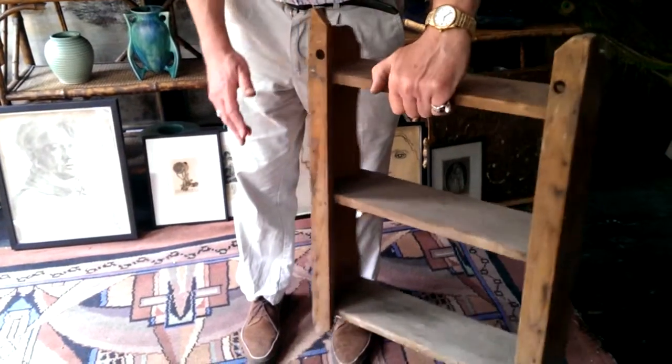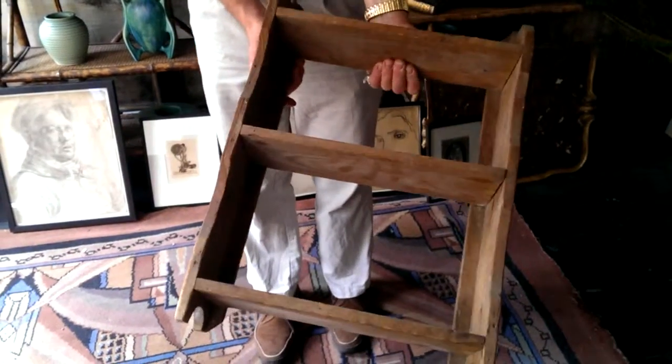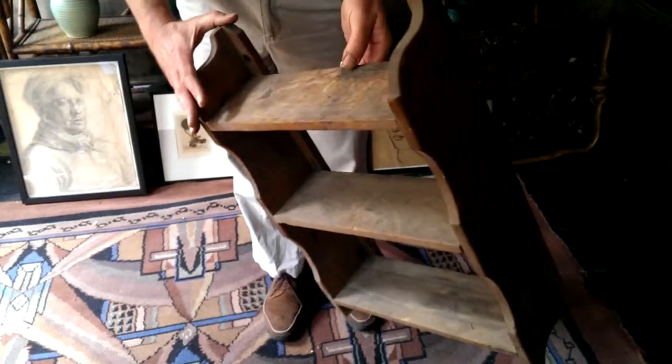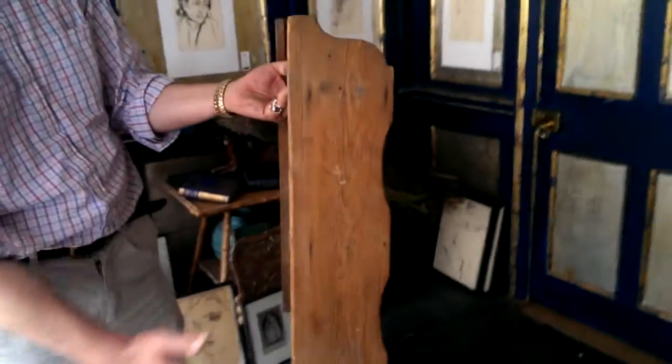Right, ladies and gentlemen, sold as seen straight out of a loft, covered in dust — this sort of Victorian, I think sort of middish Victorian little set of three shelves. Covered in dust, a bit of water staining here, absolutely un-messed around with, a bit of sticky something on the top, but rather sweet sort of carved profile, nicely aged, patinated.